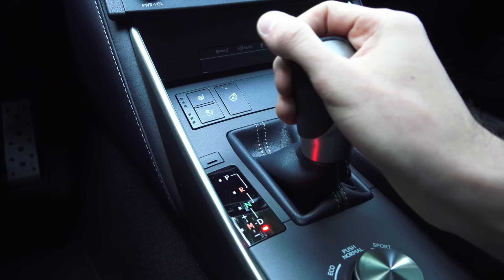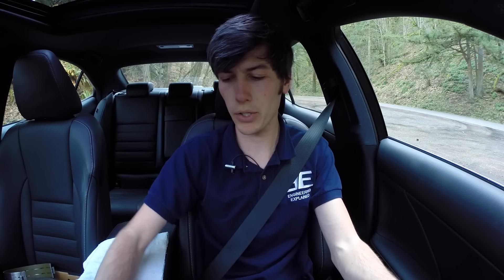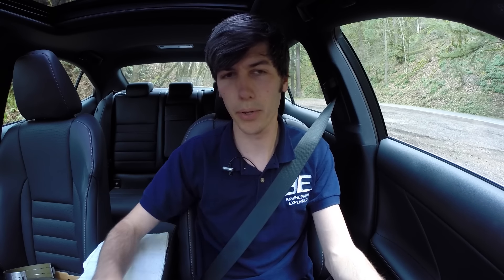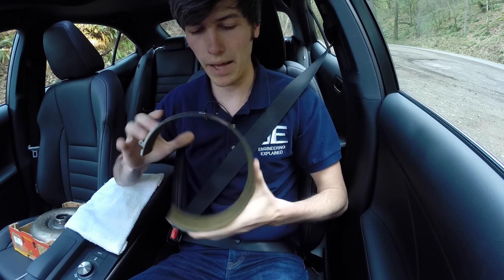Moving on to number two: whenever you're changing directions in an automatic transmission vehicle, you want to make sure you come to a stop before switching from drive to reverse or from reverse to drive. Come to a stop, then put it in drive, and then move along. The reason is that you want to use your brakes to stop the vehicle rather than your transmission — your brakes are designed to stop the vehicle, your transmission is designed to shift gears.